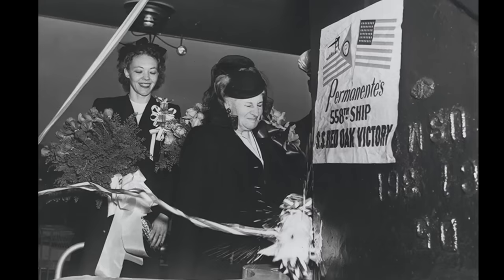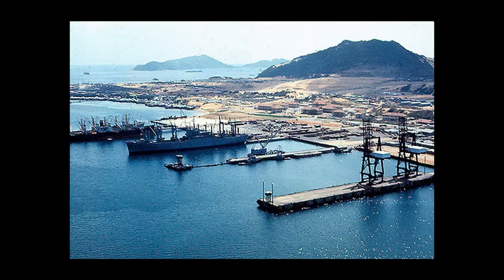The Red Oak Victory is a World War II Victory-class cargo ship built in 1944 at the Kaiser Shipyards in Richmond, California. After World War II, the ship served as a merchant marine vessel for 22 years. She was mothballed in 1968, doomed to be scrapped.